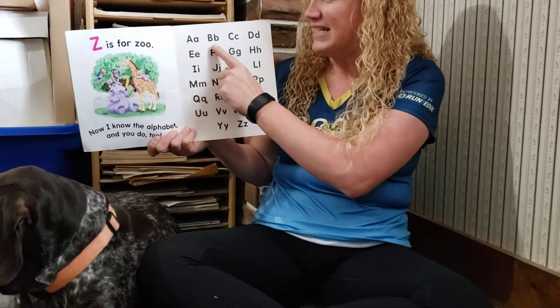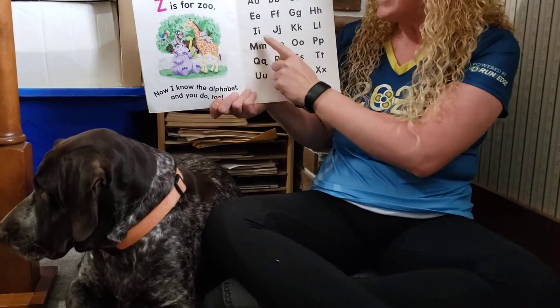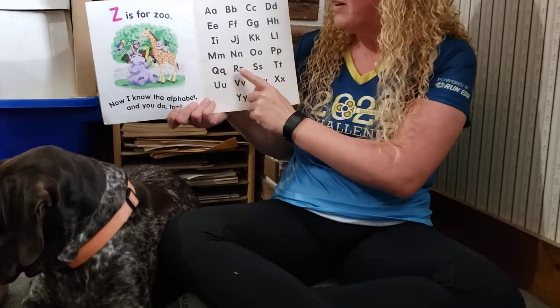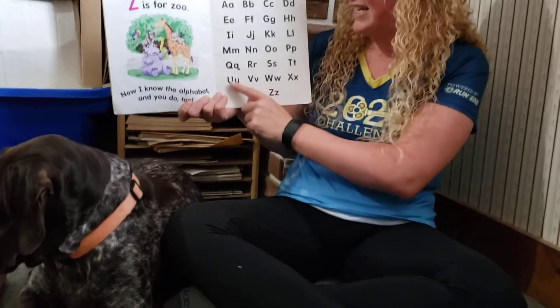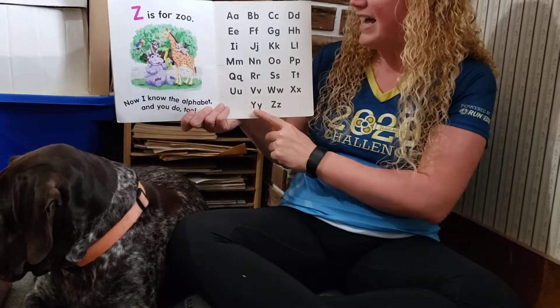Sing with me. A, B, C, D, E, F, G, H, I, J, K, L, M, N, O, P, Q, R, S, T, U, V, W, X, Y, Z.